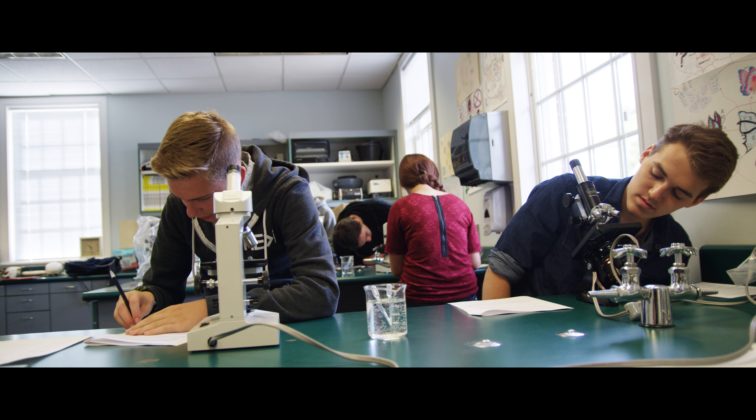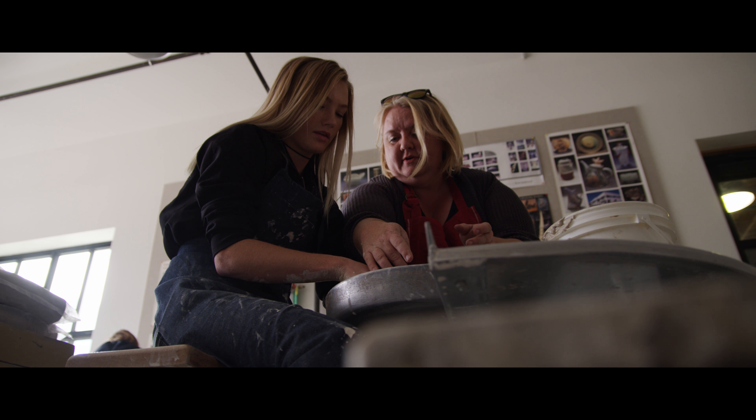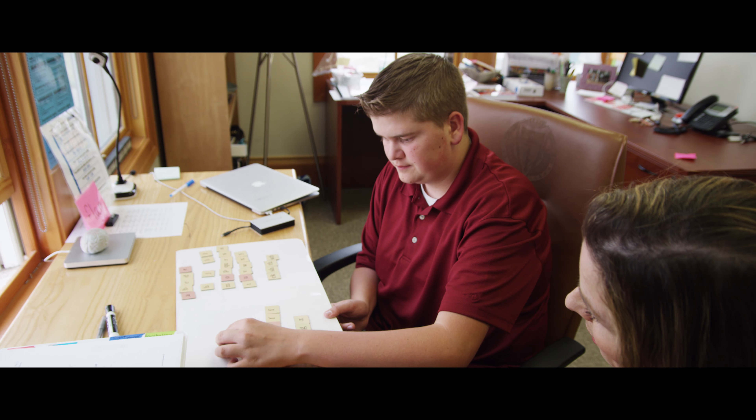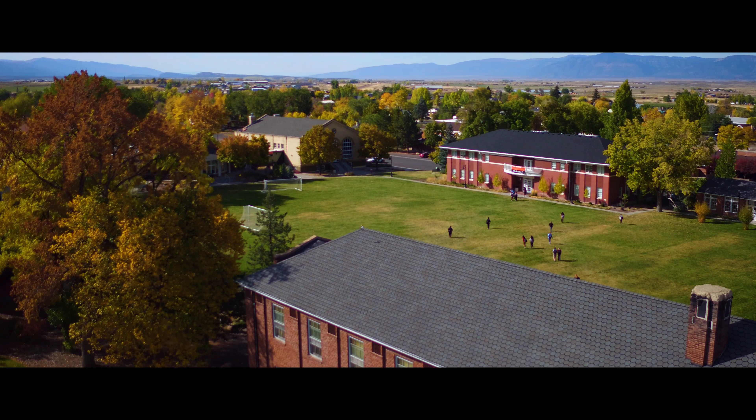The approach to learning here at Wasatch Academy has a lot of different elements to it, mostly focusing in on experiential learning, individualized to meet the specific needs of each and every learner. Finding different ways that learners can demonstrate that they got it and they can apply what it is that they've learned.